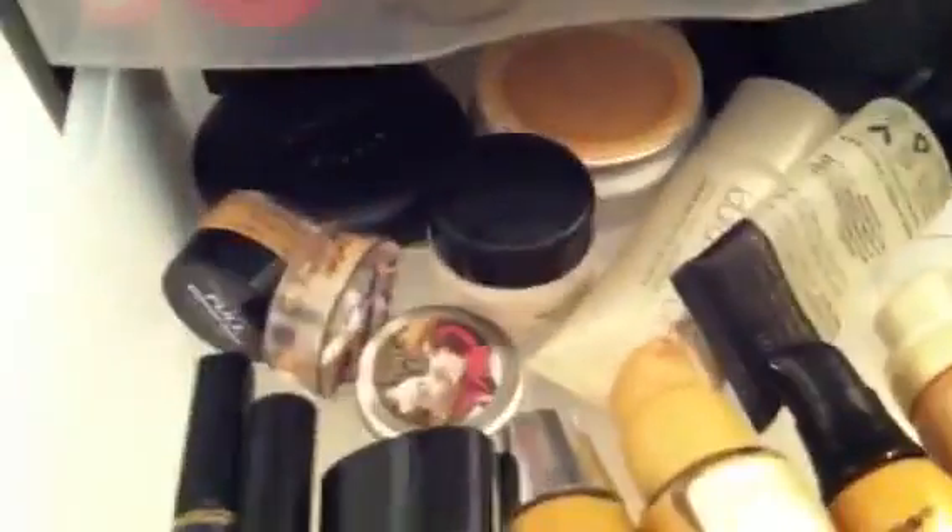Here is the e.l.f. mineral blush — love this, it's in plum. Here are two Milani blushes, a Wet n Wild mineral blush, and this is a NYC color wheel that I use as a bronzer. Under that is a Rimmel blush — I love that Rimmel blush. These are two Milani illuminating face powders — I want to test these, I love them. Behind that is a Physician's Formula blush that I never use because it's not pigmented at all.